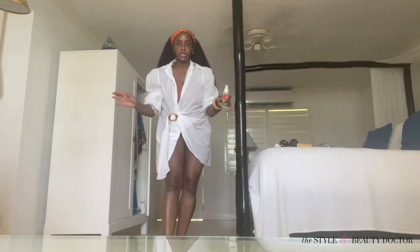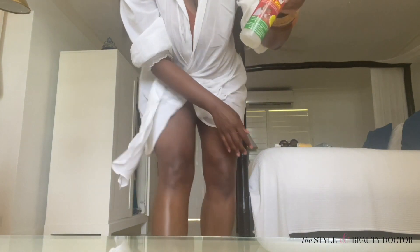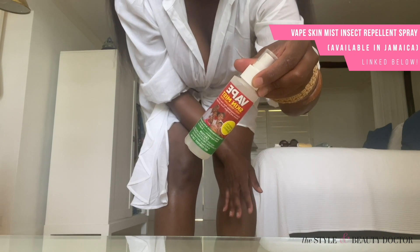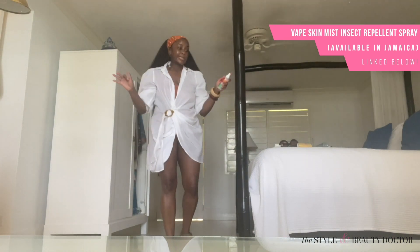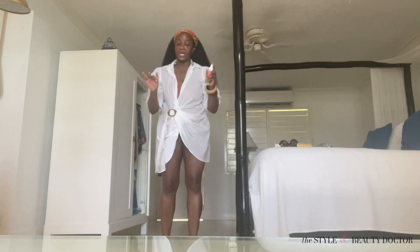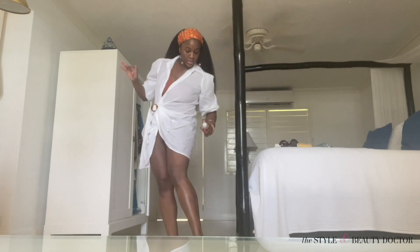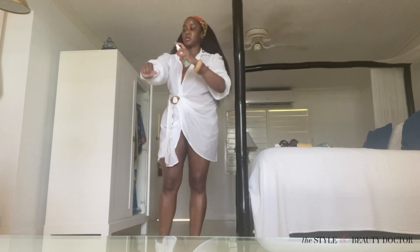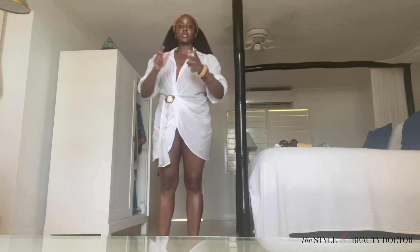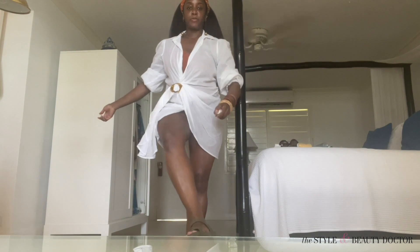Another very important thing about your skincare routine when you're going away, especially somewhere tropical: bug spray. I almost always go with whatever bug spray is local, because I find the US options aren't always reliable. For me, bug bites leave a lot of hyperpigmentation on my body, so if I can avoid getting a bite in the first place, I don't have to wait years for that hyperpigmentation to go away.